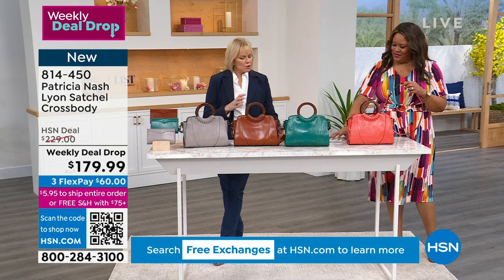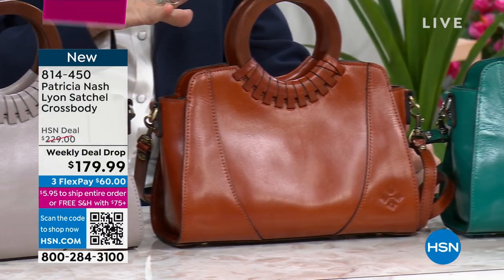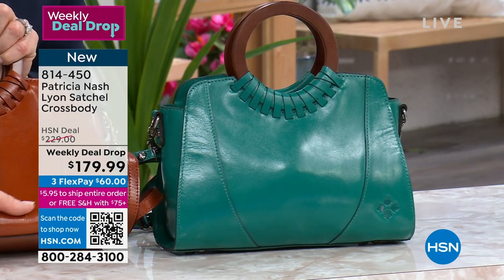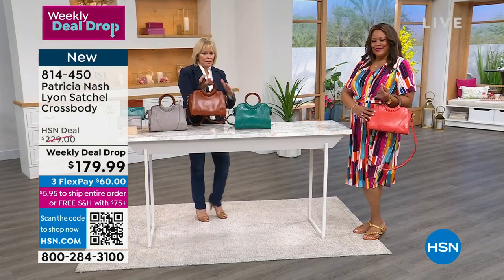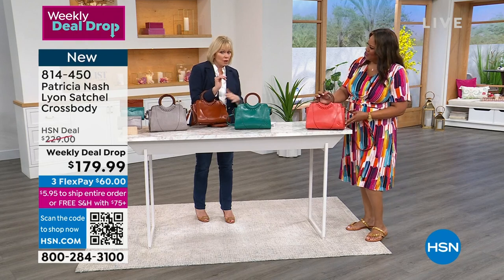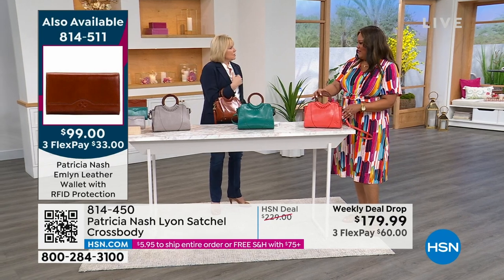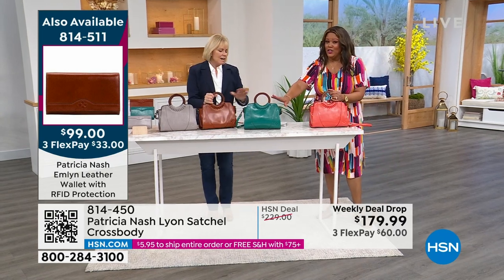Crossbody is the number one style in purses right now because people want to be hands free. I love the solid leathers here — this is called my vintage vegetable tan leather. Look how gorgeous this is with the dress — it's a high-end luxury leather. You can see the grain of it, it's so soft, and over time it will get softer and softer with a nice sheen. It really looks like so much more expensive than it is. If you were in Florence, you would see this for five or six hundred dollars.